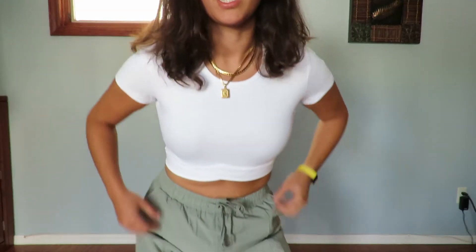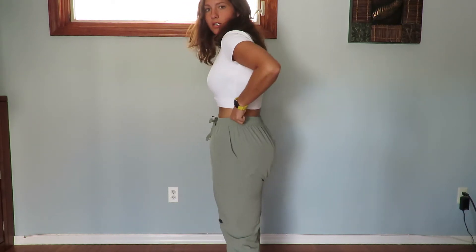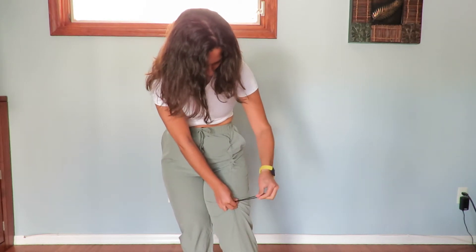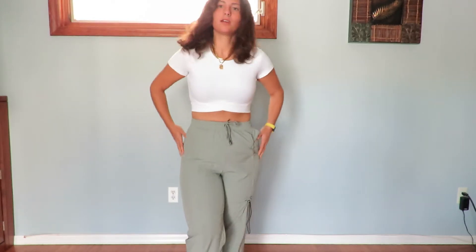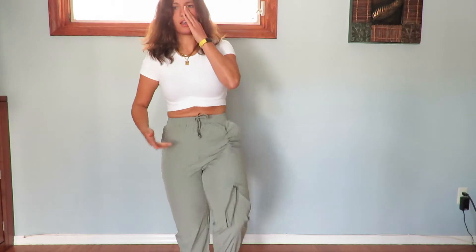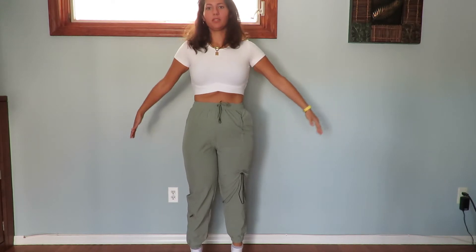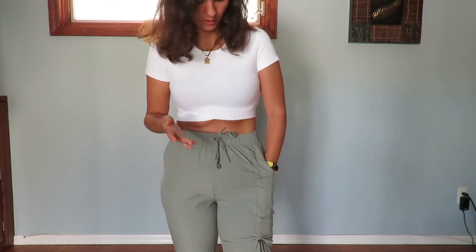Their stuff is always just so comfortable that it's like I have to buy it. So now we're going to try everything on. Okay, so here's the first outfit — I just put on the white t-shirt with the olive green joggers. So with the joggers, it obviously has pockets, you can tie them at the front, and here on the legs you can either make it shorter or longer. I really like the color of these pants — especially with this shirt, it just looks really good together.